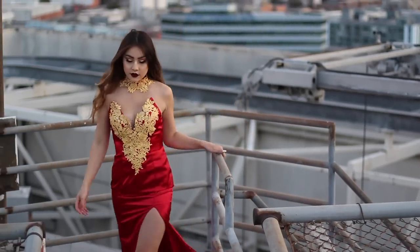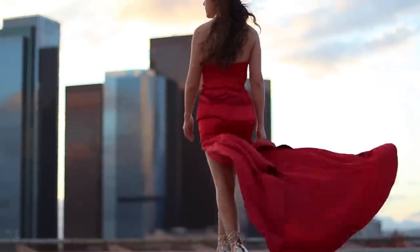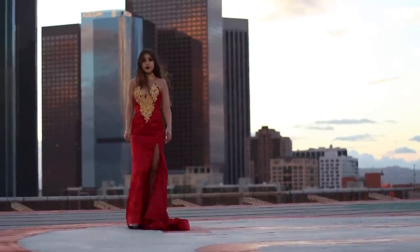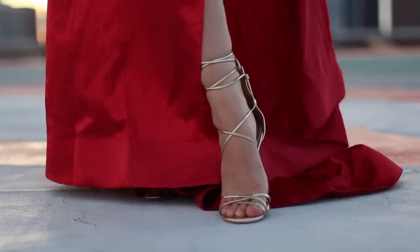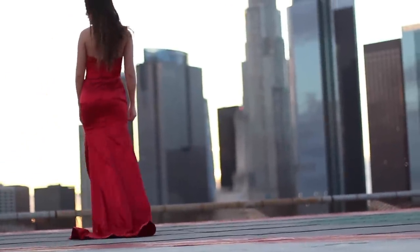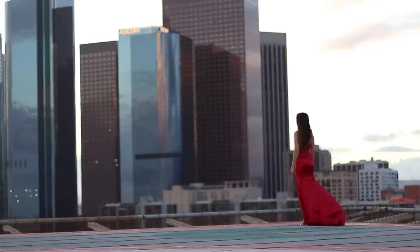I'm absolutely obsessed with how it turned out — it looks so good with the dress, everything combines perfectly. I want to give a huge shout-out to my friend Melissa for helping me shoot this; she is so talented and this came out bomb. My dress is from Lolly Prom Dress — they offer custom prom dresses, and I'll have this exact one linked down below. They have tons of affordable, cute dresses and you can customize color and exact sizing. I definitely recommend checking them out!